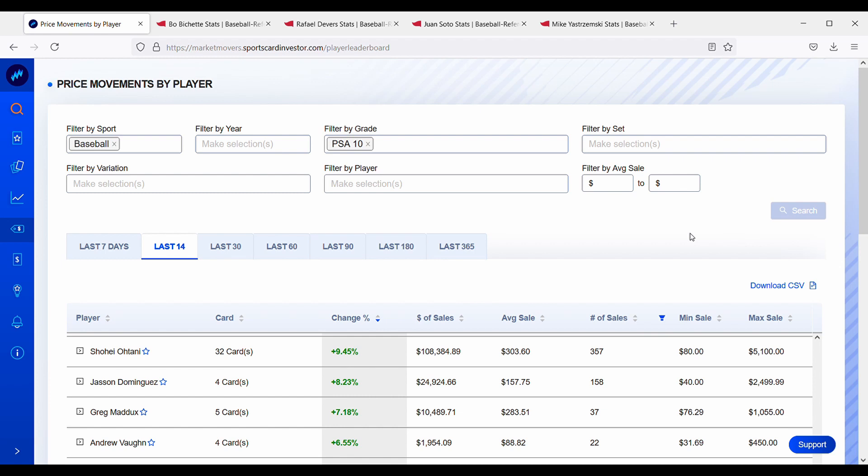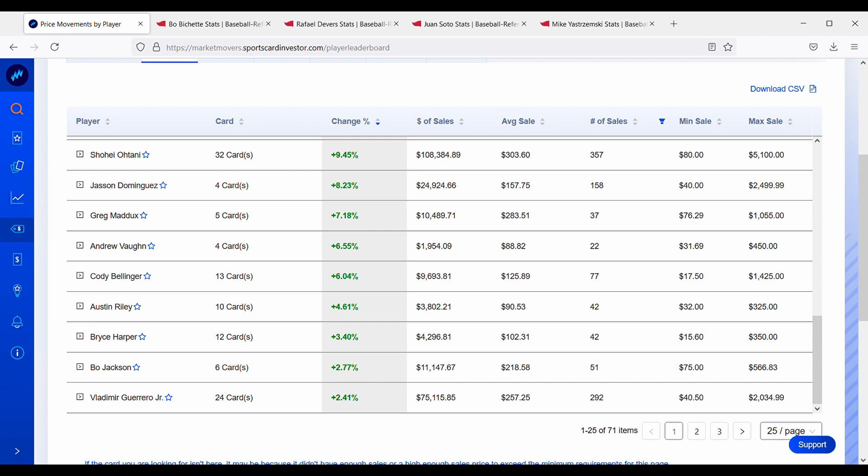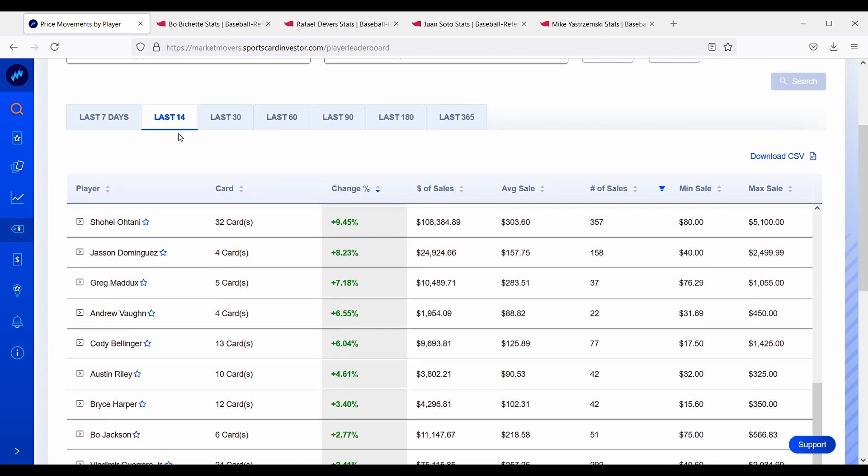I am using Market Movers — I'm not affiliated with them, it's just what I like to use to track the sports card market. I'm filtering on baseball and PSA 10s, which shows us cards trending a specific way. I also put in a filter for a minimum of over 15 sales, so any card with fewer than 15 sales won't show up. For example, Vladimir Guerrero Jr. has a 24-card portfolio that has gone up about 2.41% over the past 14 days.